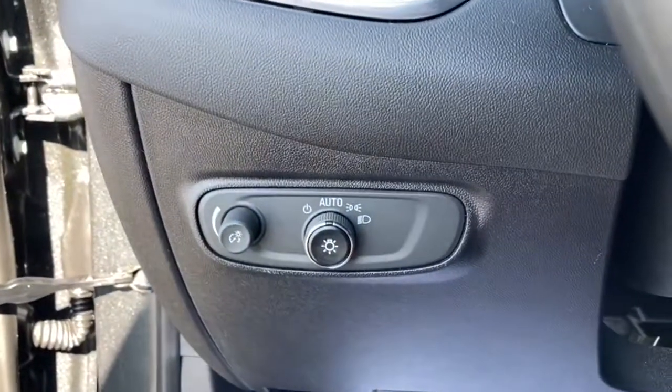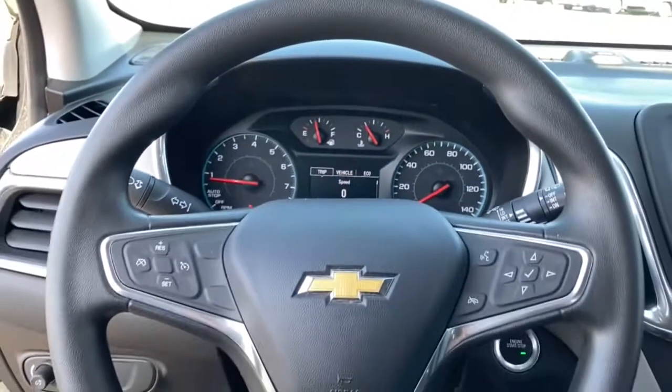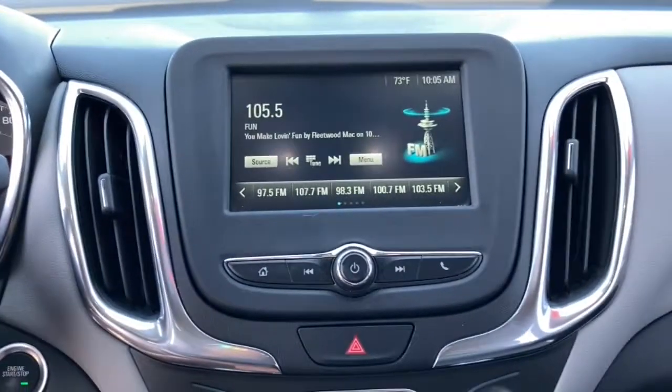Keyless entry, four-cylinder engine, backup camera, keyless start, iPod and MP3 input, heated mirrors, electronic stability control, wi-fi hotspot, alarm, and aluminum wheels.